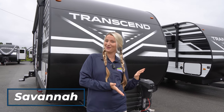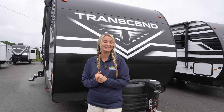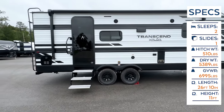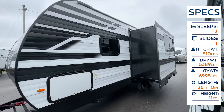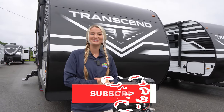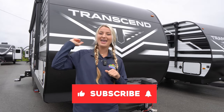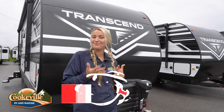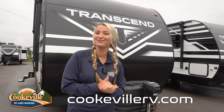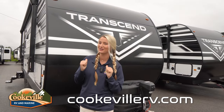Hey happy campers, it is Savannah with Cookable RV and Marine, and today we're going to be taking an inside and outside look at this 2024 Grand Design Transcend 221 RV. Before we get started, make sure you like this video, subscribe to our channel, and click that bell notification to be alerted when all of our 2024s roll out into the lot.